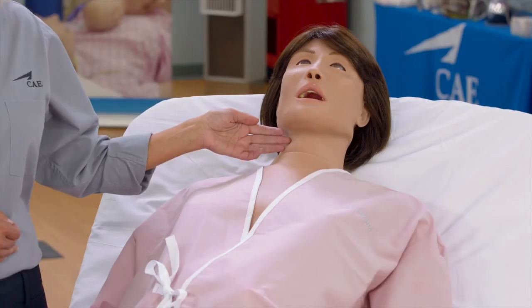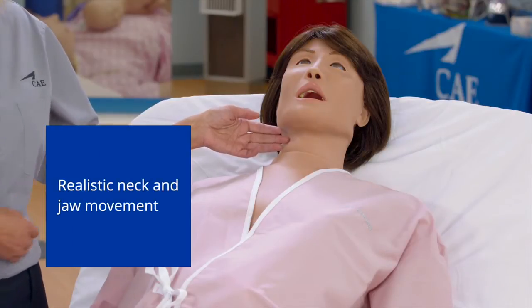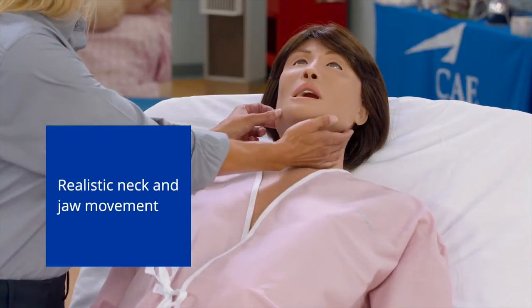Moving down to the airway, Lucina has realistic neck and jaw movement. Her airway anatomy allows for bag valve mask ventilation and placement of airway adjuncts, endotracheal intubation, and right mainstem intubation with detection.